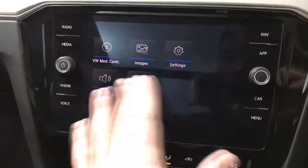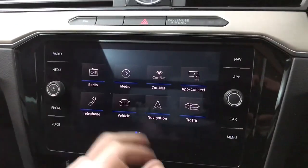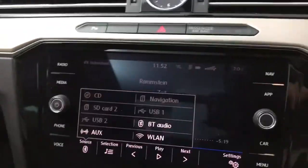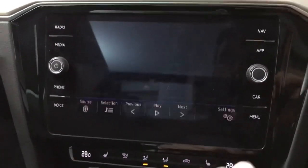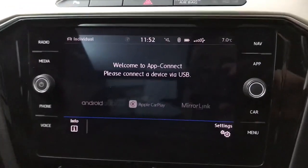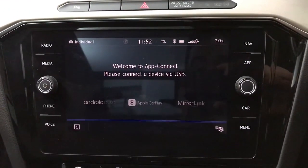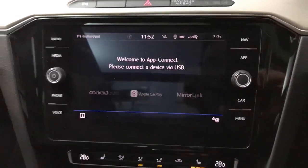On the main screen we've got a full touchscreen system with shortcuts either side and two physical dials. You've got DAB, FM and AM radio, media, Bluetooth, and CD. The CD player is located just in the glove box. You do have an SD card slot available if you want to put music on there, and the other one is used for the sat nav. There's also App Connect, so you've got Apple CarPlay and Android Auto so you can have your own phone screen on the car's screen, or you can just use Bluetooth for calls and music.